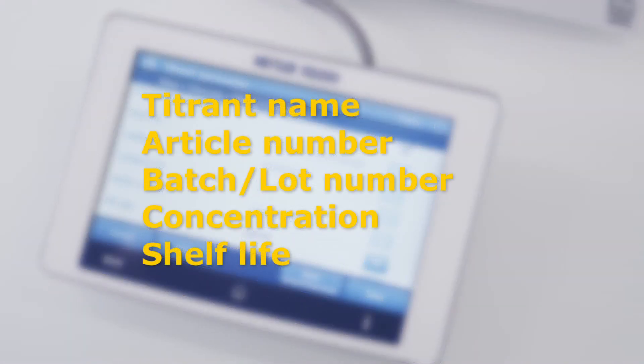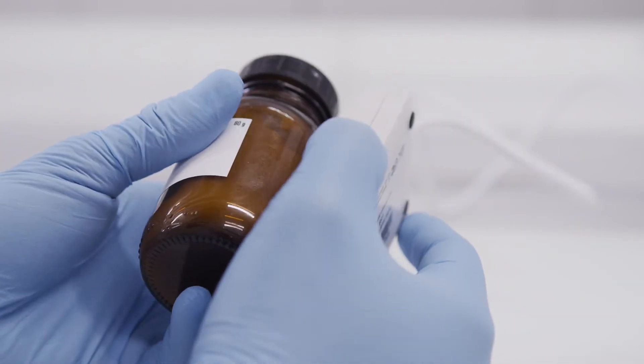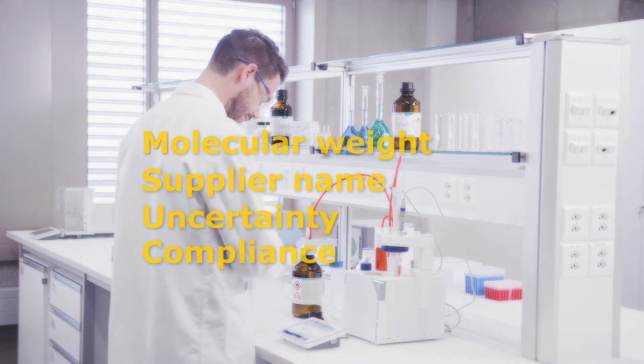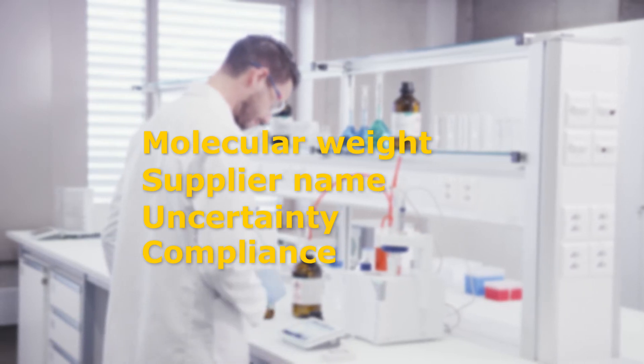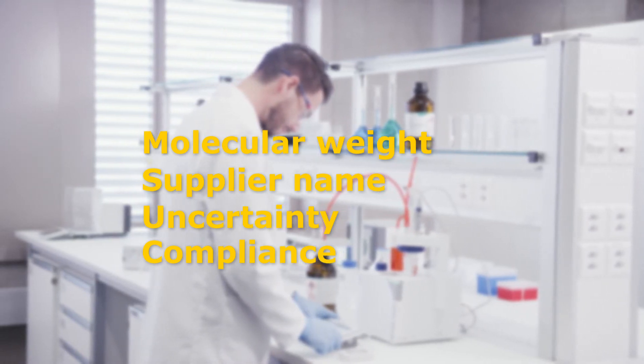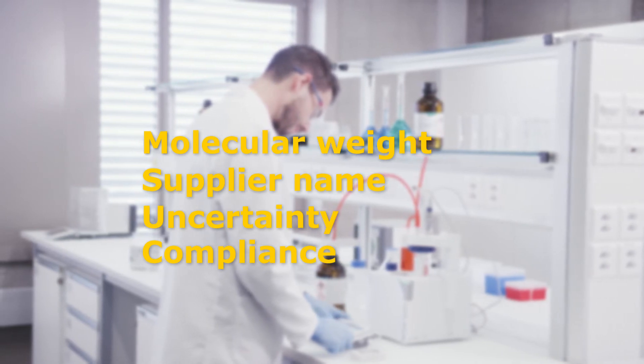This includes product name, article number, batch number, and shelf life. Smart standards additionally transfer data such as molecular weight, supplier, uncertainty, and compliance in accordance with pharmacopoeias and ISO Guide 34 guidelines.